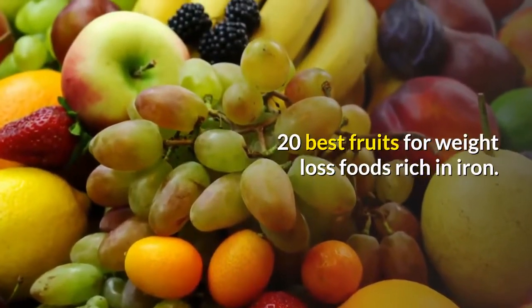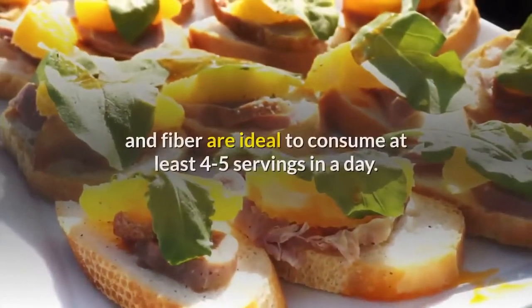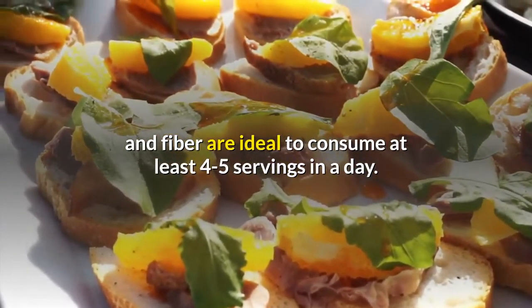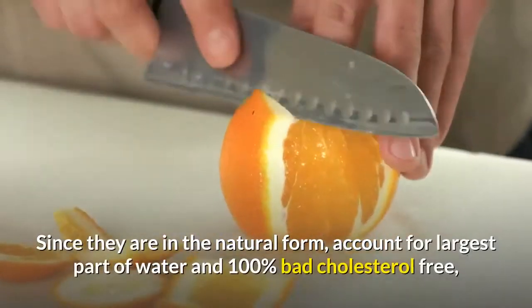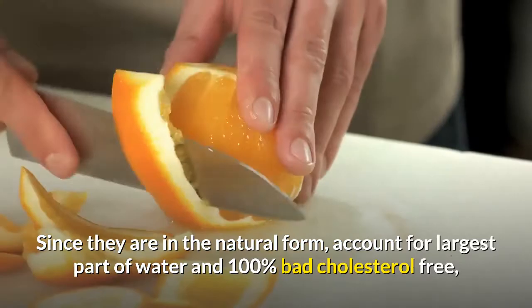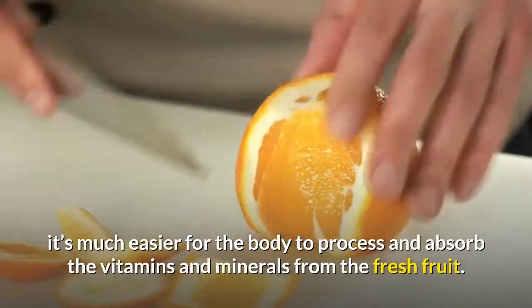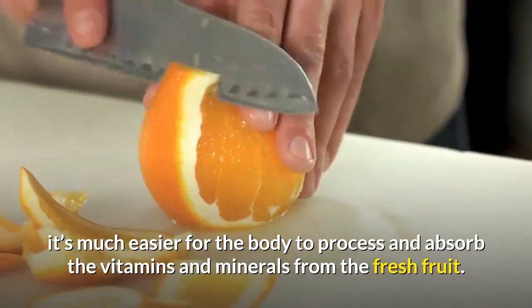Fruits are a goldmine of vitamins, minerals and fiber, and are ideal to consume at least 4-5 servings in a day. Since they are in natural form, account for the largest part of water and are 100% bad cholesterol free, it's much easier for the body to process and absorb the vitamins and minerals from fresh fruit.